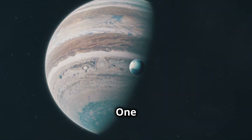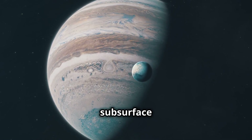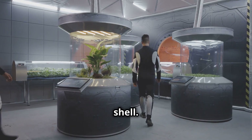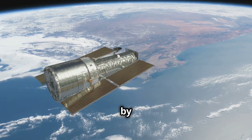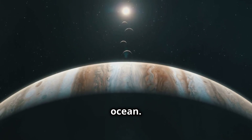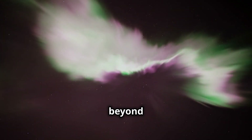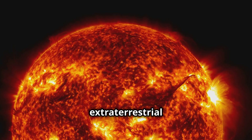Ganymede's Hidden Ocean: one of the most exciting discoveries about Ganymede is the presence of a subsurface ocean. Scientists suspected an ocean beneath its icy shell, and evidence from the Galileo mission hinted at its existence. Hubble confirmed it by observing auroras on Ganymede — these auroras indicated a salty, electrically conductive ocean. This discovery has profound implications for the search for life beyond Earth, making Ganymede a prime candidate for hosting extraterrestrial life.